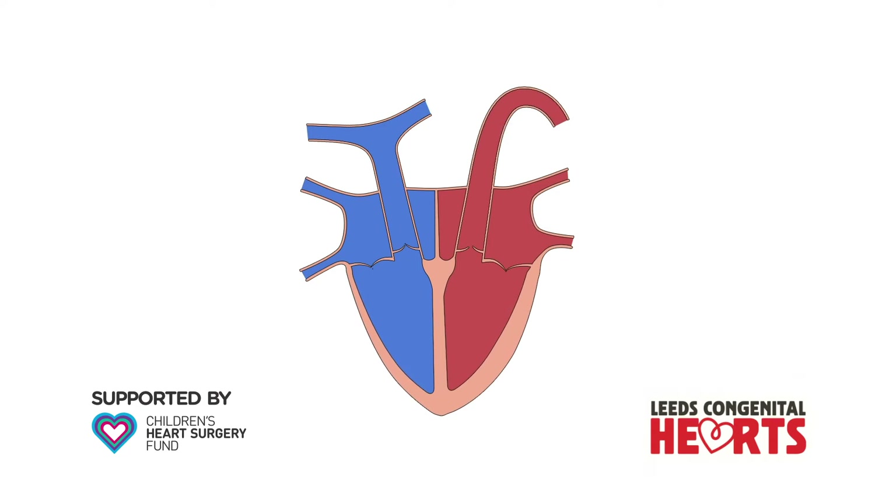The right atrium and left atrium are divided by the atrial septum. A hole in the atrial septum is called an atrial septal defect, or ASD.